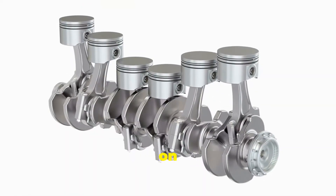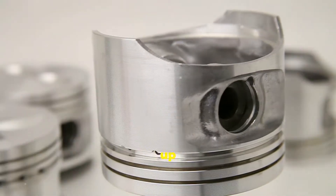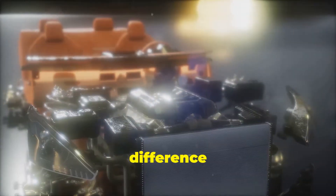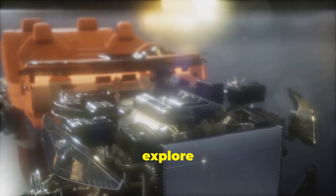The inline-6 engine, on the other hand, has six cylinders arranged in a single straight line. This layout is longer and takes up more space under the hood. The key difference lies in how these engines are laid out and how they deliver power, which we'll explore in more detail.